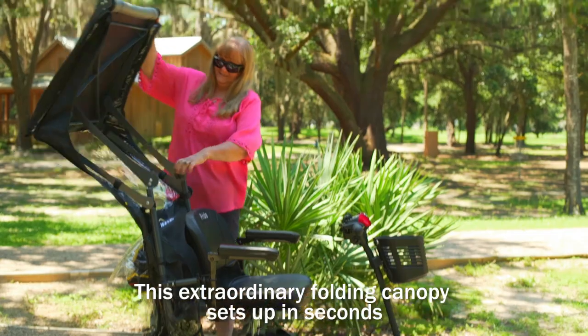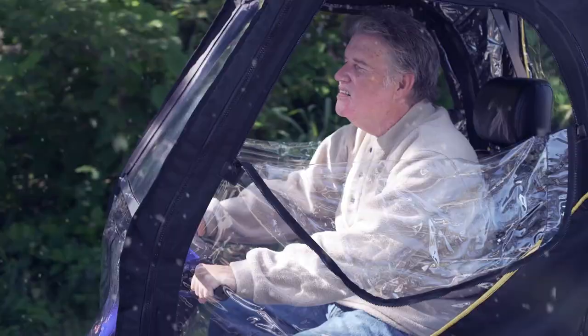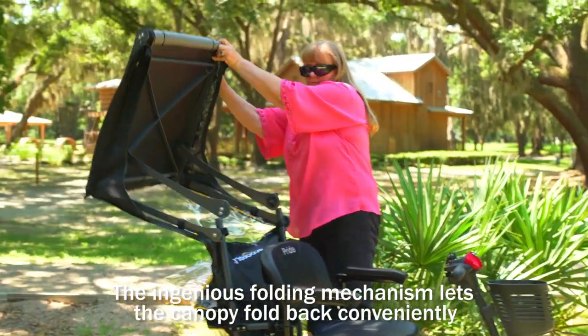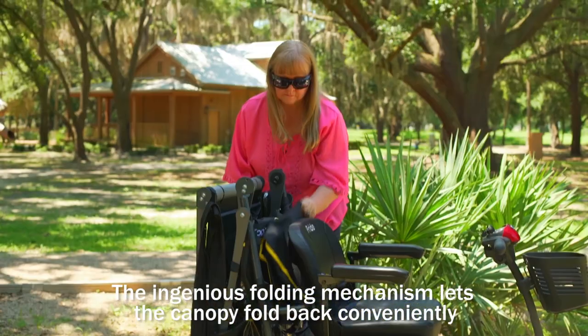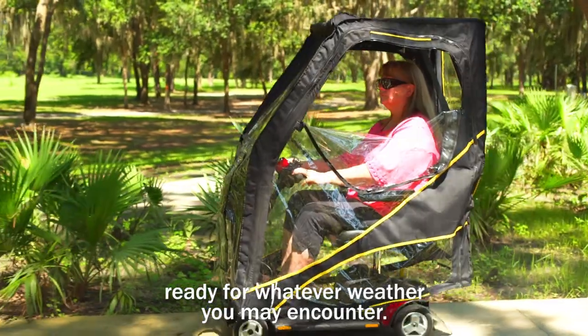This extraordinary folding canopy sets up in seconds when the unexpected rain, blazing hot sun, or falling snow threatens your outing. The ingenious folding mechanism lets the canopy fold back conveniently behind the seat of the scooter when not in use — ready for whatever weather you may encounter.